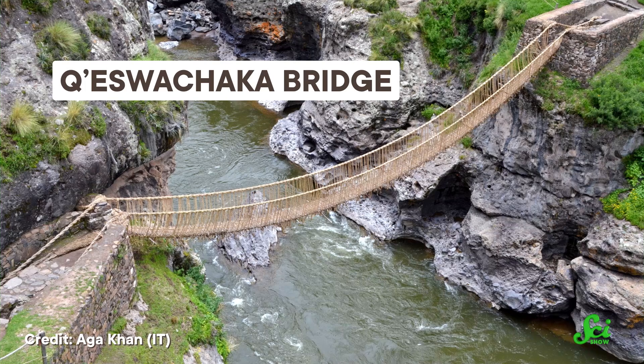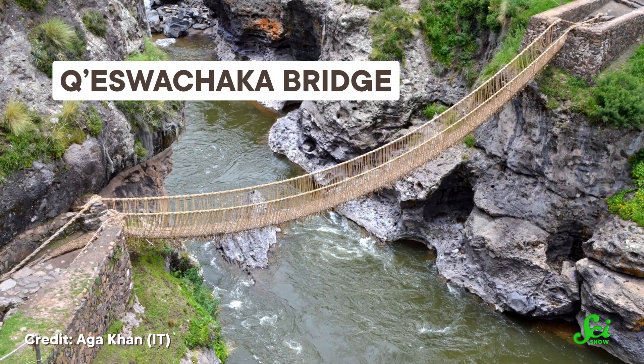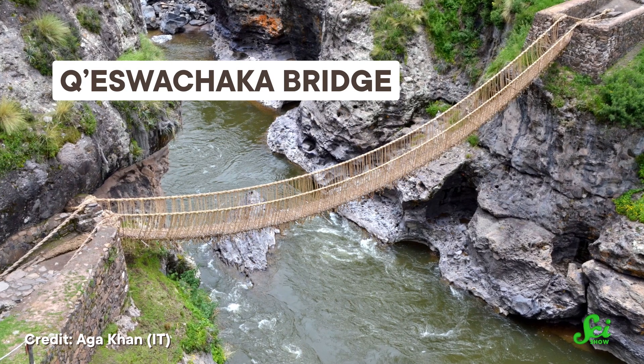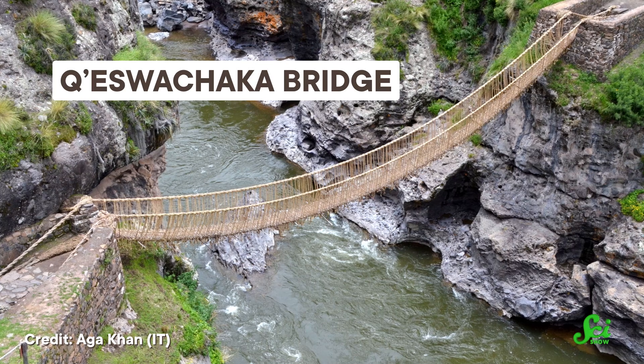A few communities in Peru still maintain Inca-style bridges today, which means engineers have been able to study how the bridges are built and why they work. Every year, the Quechua Chaca Bridge in Huinchiri, Peru, is rebuilt in a three-day festival. People twist grasses into ropes and those into strong braided cables to replace the previous year's bridge. But this bridge is a relatively small, local affair.